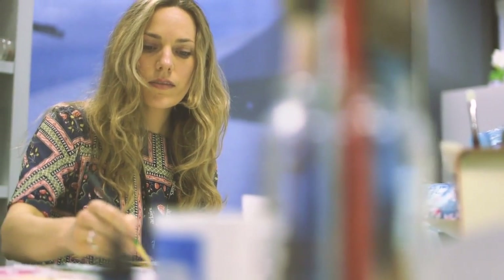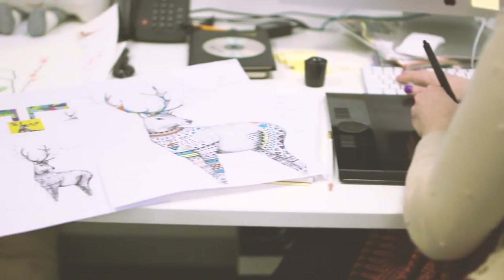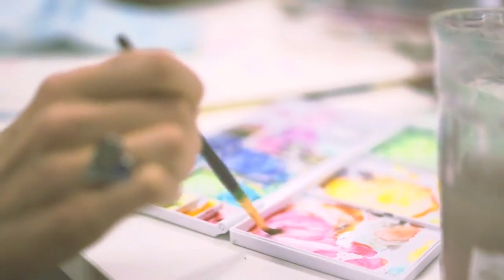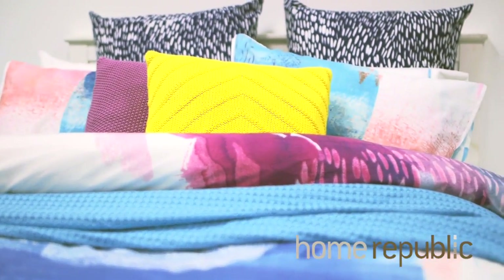At Adairs we are really proud to stock a range of exclusively designed products by an amazingly talented design team. A lot of the prints that you'll see under the Home Republic brand or the Mercer & Reed brand have been exclusively hand-drawn or painted by an in-house designer.